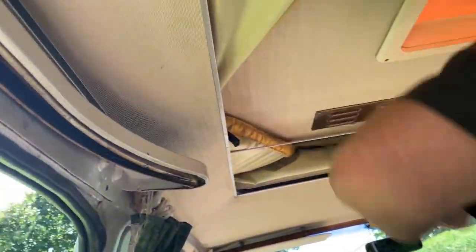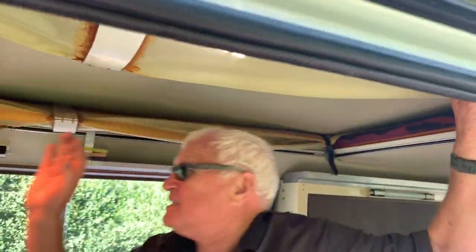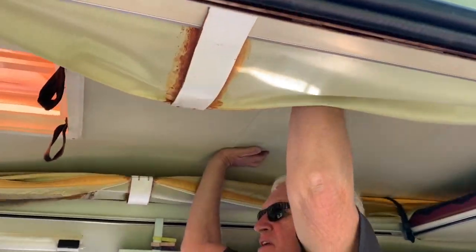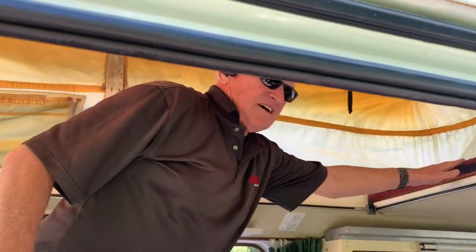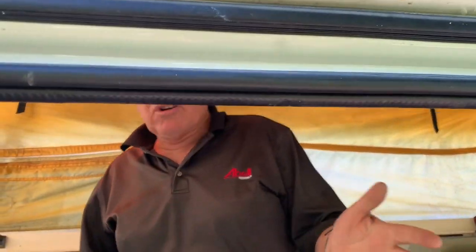It's really simple — two pull cords at the front and up she goes. How simple was that! It's totally waterproof and there's no smell of mold or anything in here.